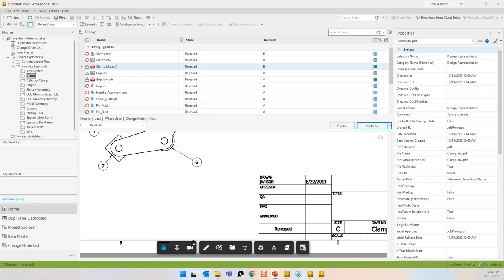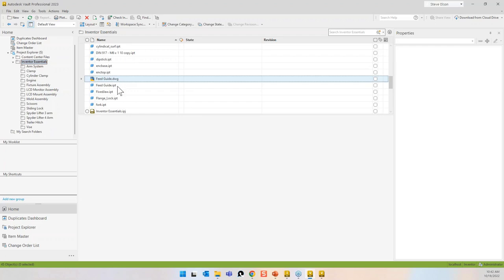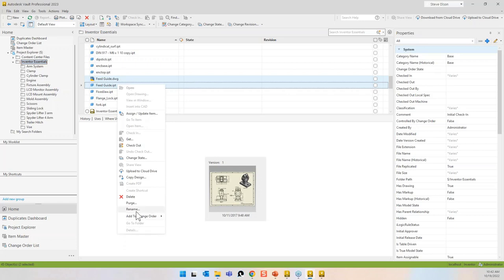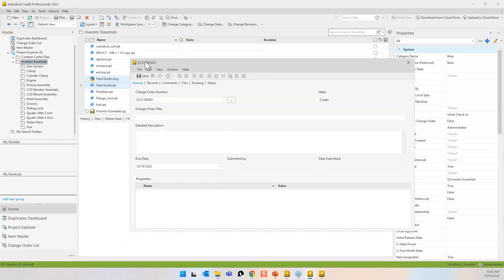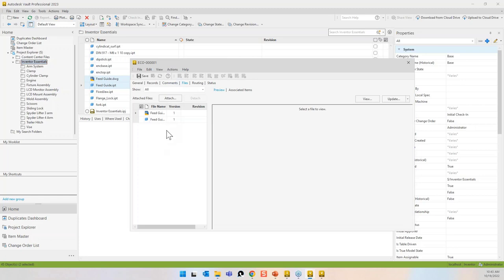The next thing I want to show you is the ECO process. I'll grab the feed guide drawing and part, right-click and say 'add to change order' — new. It has an automatic naming system for the ECO. I'll call it 'Change slot size in base.' I can add a description, additional properties. The records tab shows those two components; I can add additional comments.